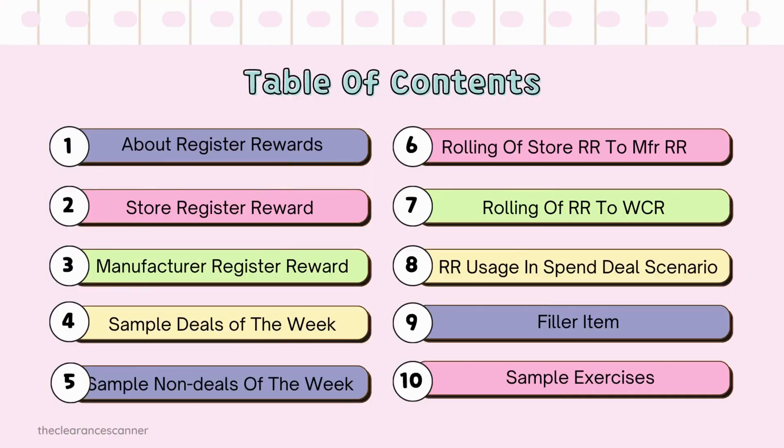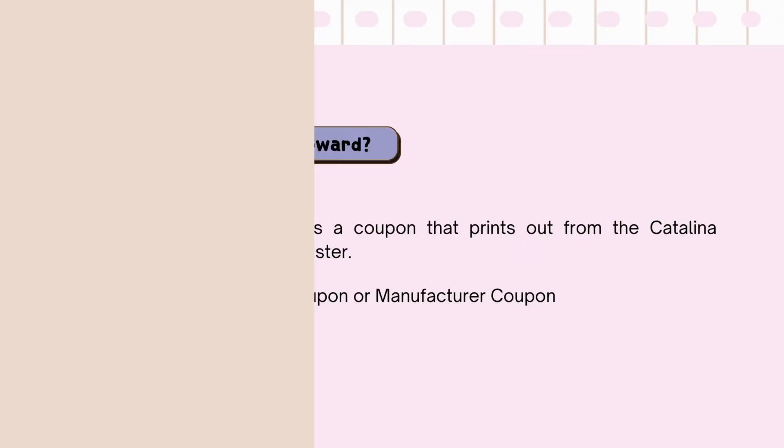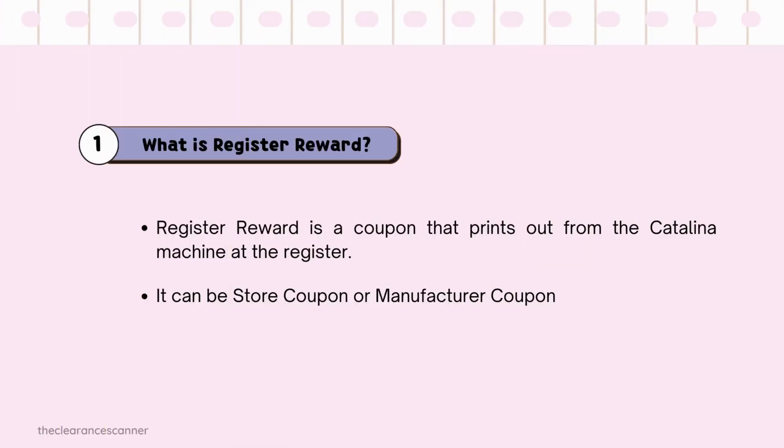Hey guys, it's Clearance Scanner here. For today's video, we're going to tackle Register Rewards and how to use them. Here's the table of contents. First things first: what is a Register Reward?